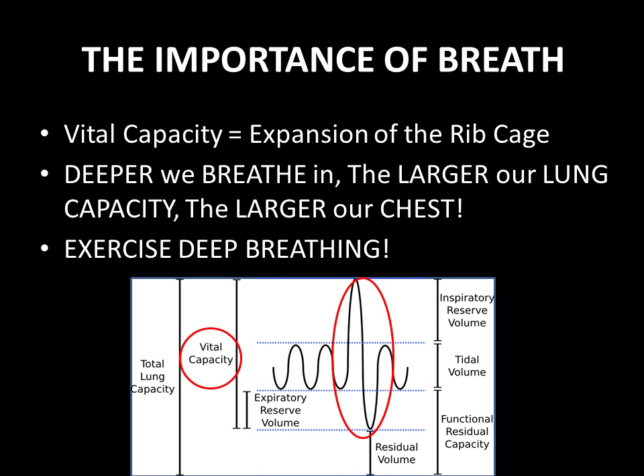Vital capacity — as you can see I've circled it for you — is the addition of three volumes: your inspiratory reserve volume, tidal volume, and expiratory reserve volume. Tidal volume makes up the volume of air that you would normally take at rest. You probably don't even realize you're breathing because it is an automatic thing. When you're at rest you're taking in a little bit of air and a little bit is coming out — that's your tidal volume.